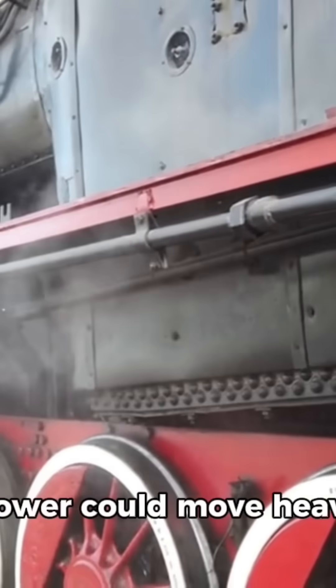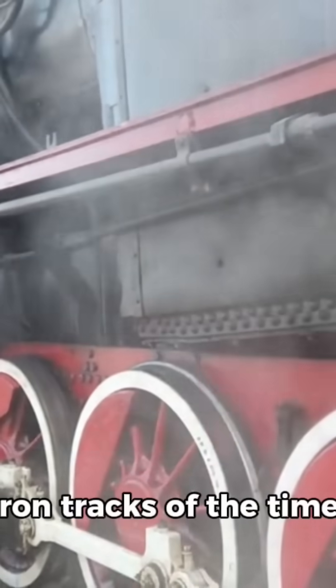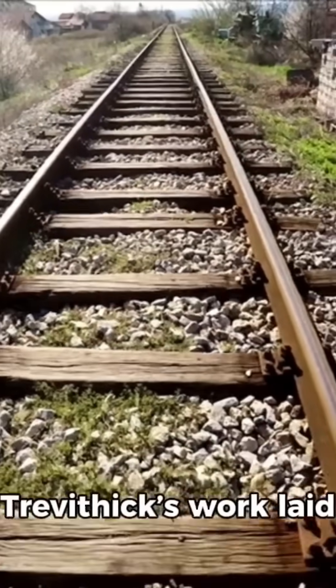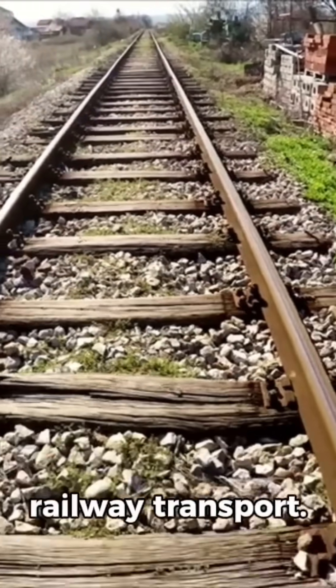Although the Penydarren locomotive proved steam power could move heavy loads on rails, it was too heavy for the cast-iron tracks of the time, which frequently broke under the weight. Despite this limitation, Trevithick's work laid the foundation for future developments in railway transport.